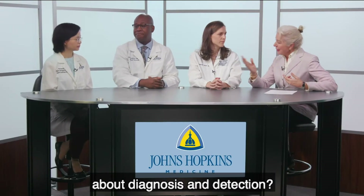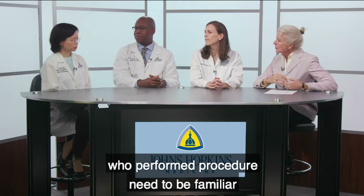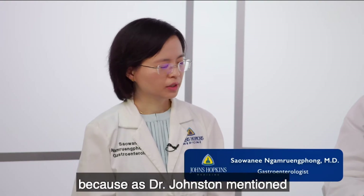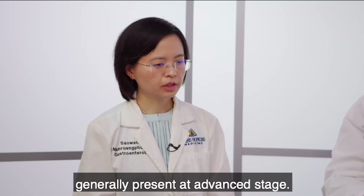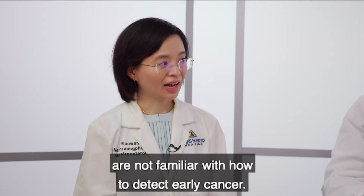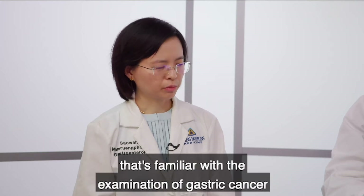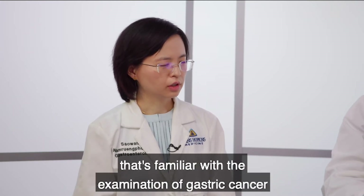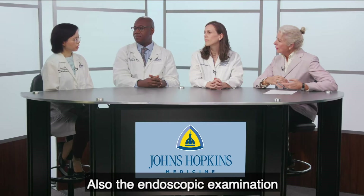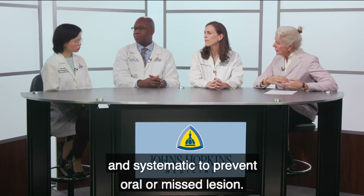Can we talk a little more about diagnosis and detection? The gastroenterologists who perform procedures need to be familiar with how gastric cancer or stomach cancer looks at early stage. As mentioned, this lesion generally presents at advanced stage, so many gastroenterologists are not familiar with detecting early cancer. Centers of excellence or high-volume centers familiar with gastric cancer examination are very important for early detection. The endoscopic examination also needs to be very detailed and systematic to prevent errors or missed lesions.